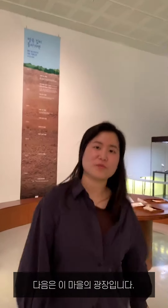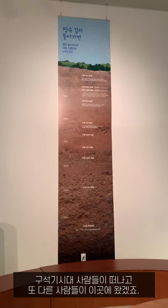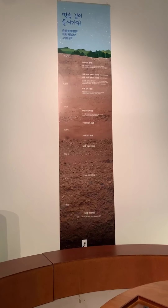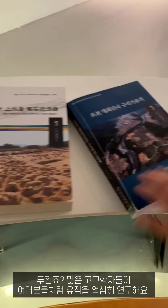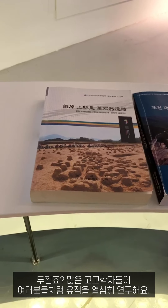The next room is the town square. After the prehistory people left, another people came here. There is the representative site layer. This is an interview video — you can listen to the story of the excavated people. And this is the excavation report, very thick. Many archaeologists have tried to study the site.